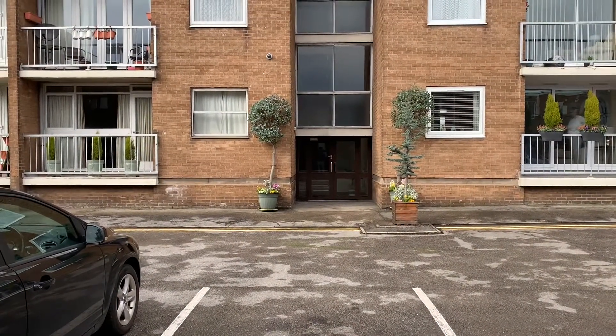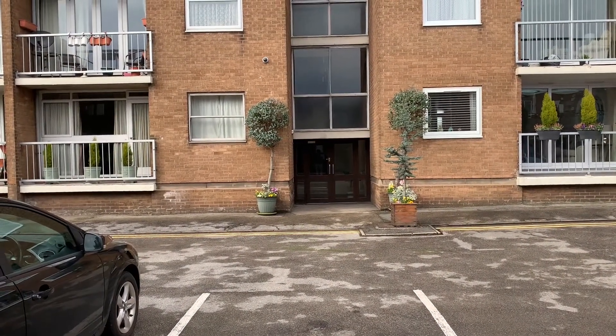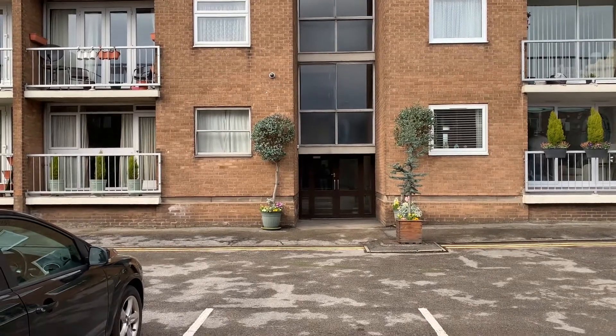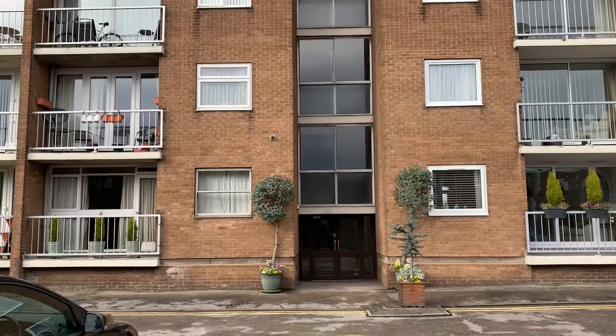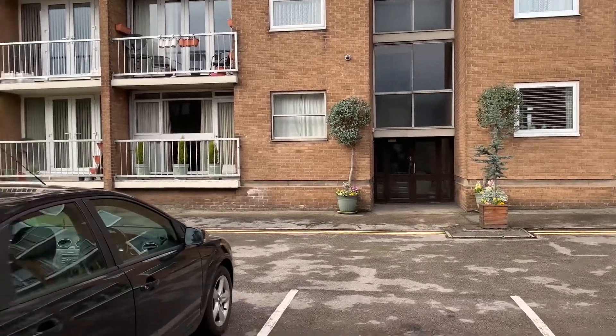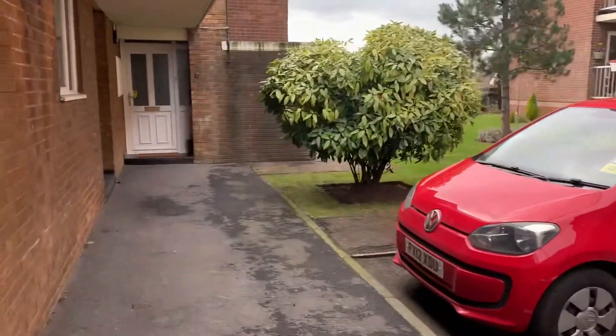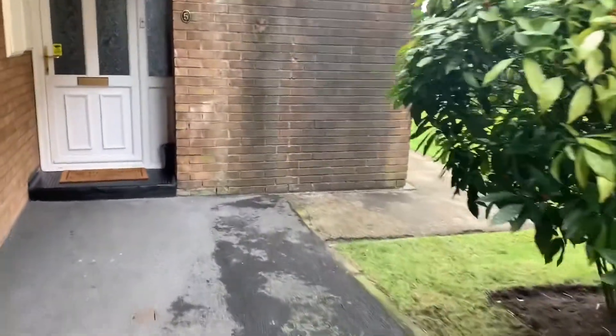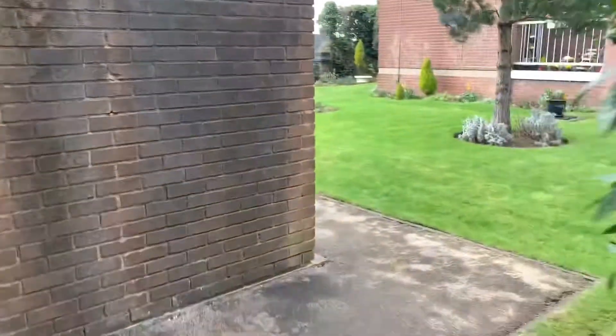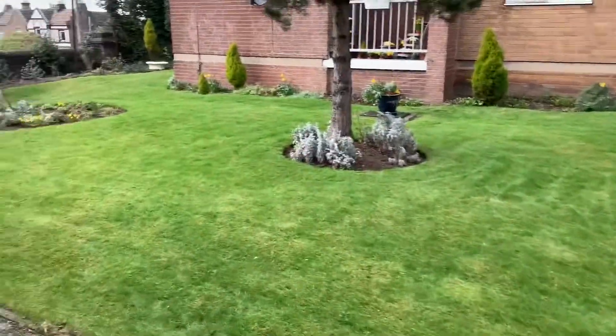Hello and welcome to the video viewing for Flat 43 Beachwood Lodge on Doncaster Road in Rotherham. Before I enter inside the property, I just want to show you some of the communal gardens here. These are some of the most well-kept and prettiest gardens I've seen.